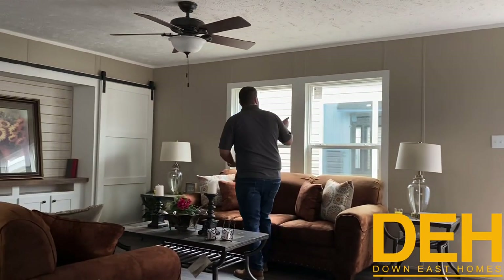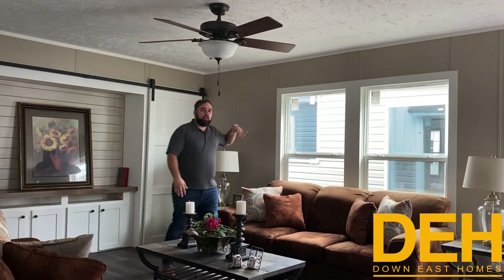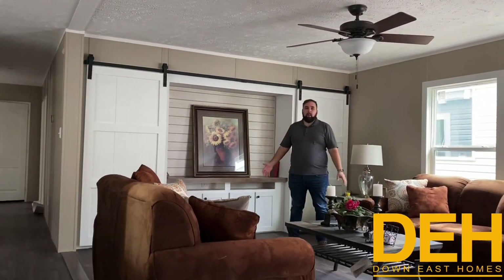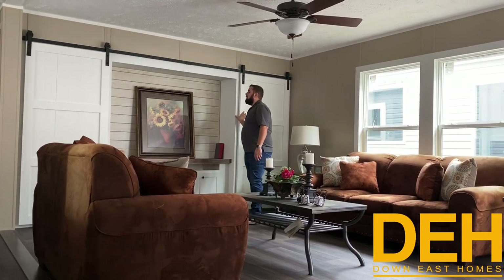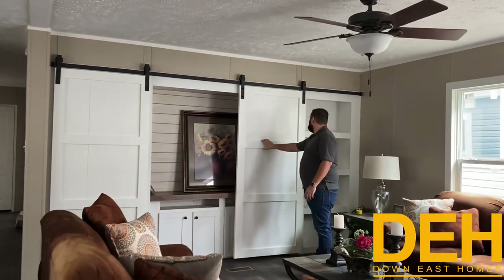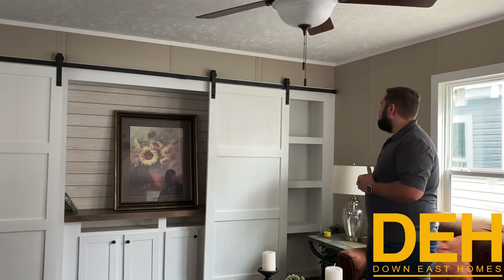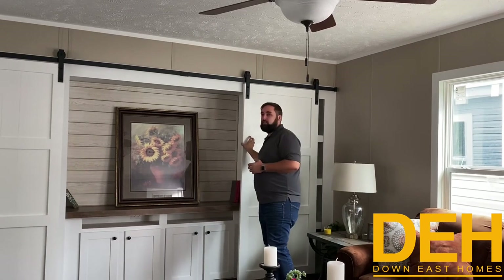We do have double pane windows in this home that fold in for easy cleaning. This living room is a really good sized living room — you only get one living room in this house, but it is a great size. I love this feature with the barn doors that slide in and hide your TV when you have guests.